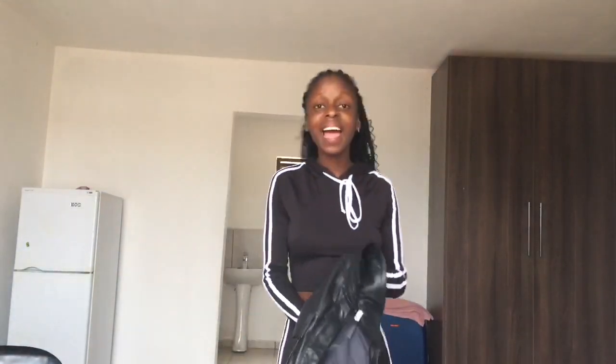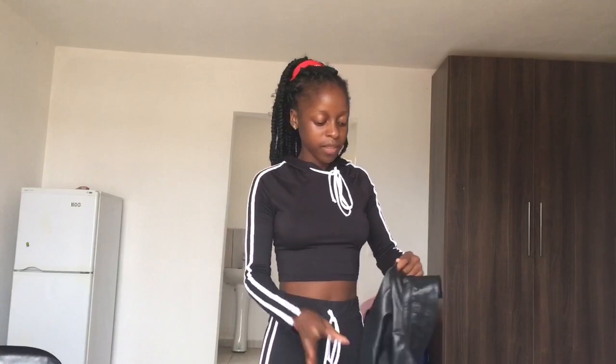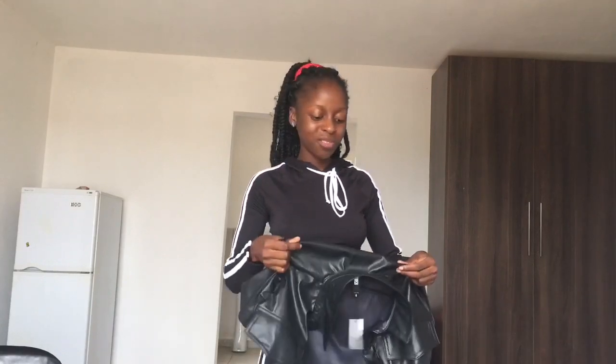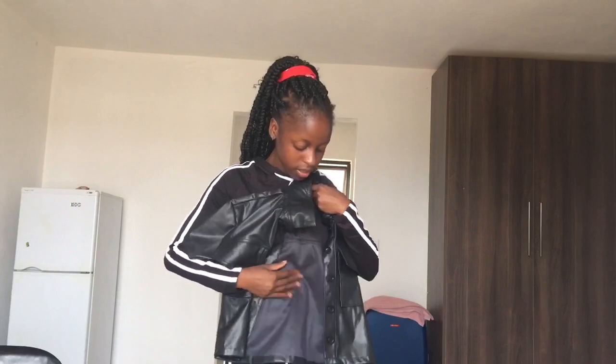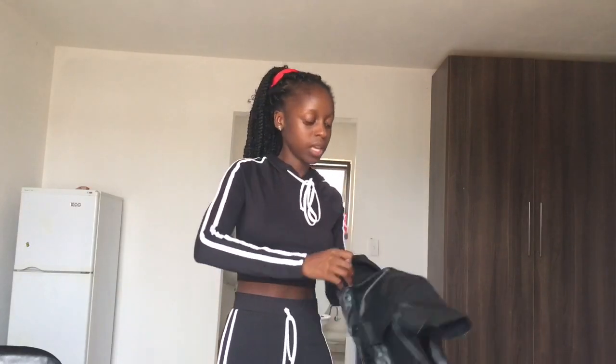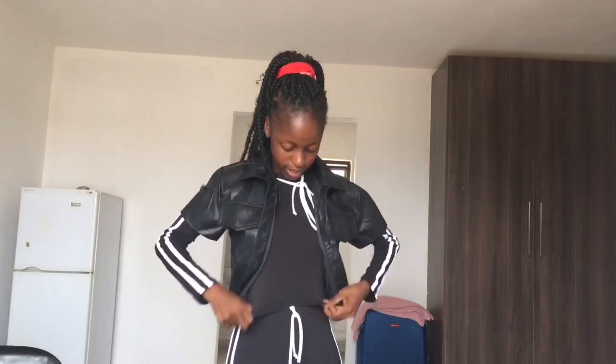The next item I got is this boxy shirt. It's a leather-look boxy shirt — but this thing feels like plastic, it's not real leather obviously because it's cheap. It gives you those leather vibes though, and it's actually really nice. It's not soft like I thought it would be, but it's a really nice shirt. Let me try this on for you.